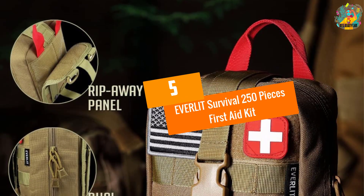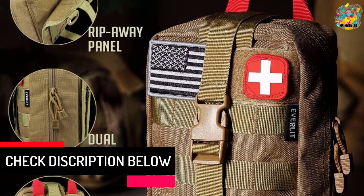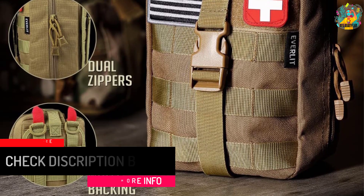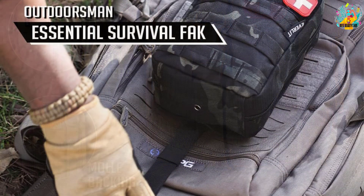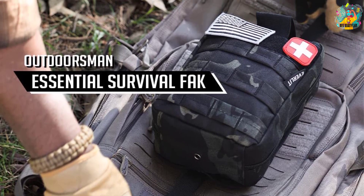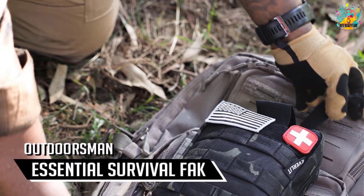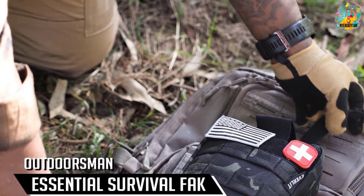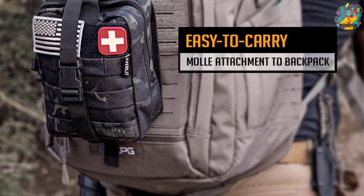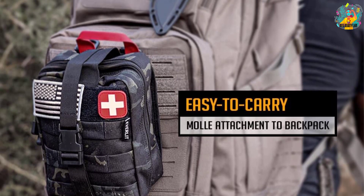Number 5: EVERLIT SURVIVAL 250 PIECES FIRST AID KIT. If you are searching for an affordable first aid kit, then EVERLIT SURVIVAL is the recommended kit for you. The kit bag is created with 600D waterproof nylon. It has three large compartments and enough space to include your own medical facilities. The kit can supply the whole family with medication in case of emergency situations. It is ideal for outdoor activity or camping, weighs 1.9 pounds, and has compatible straps at the back enabling you to attach it on your belt or other bags, making it ideal for any outdoor activities.